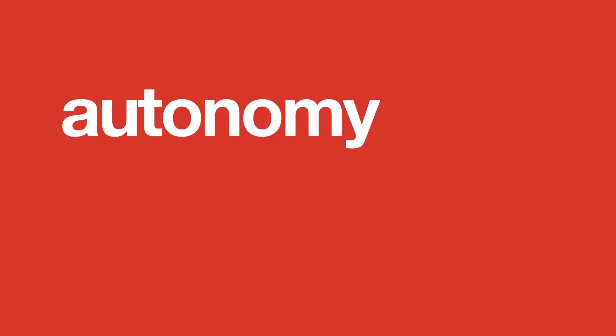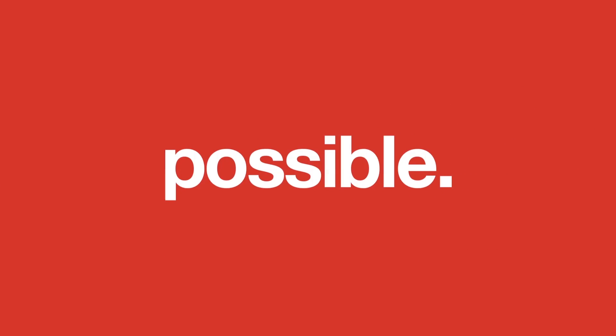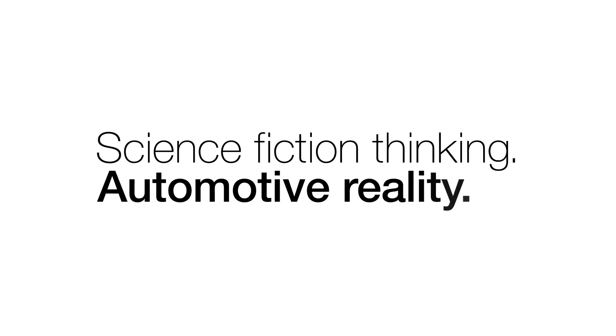At Magna, we take the word impossible as a challenge. Whether it's autonomy, electrification, new mobility, or beyond, we make the impossible possible every day. Magna — science fiction thinking, automotive reality.